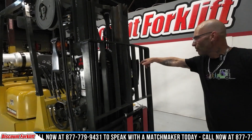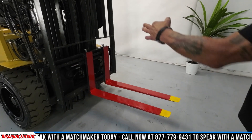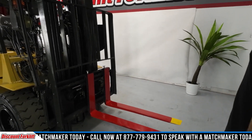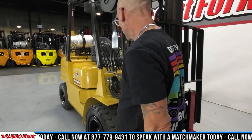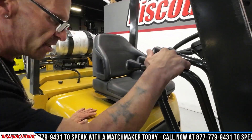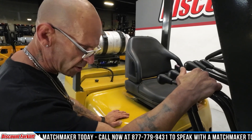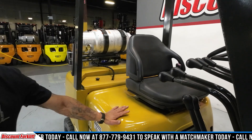We got a triple mast with a full free. Safety painted forks, side shift. And here's another thing — you're plumbed with five valves up here to the carriage. You could add two more attachments to this easily if you wanted. It's a great thing.